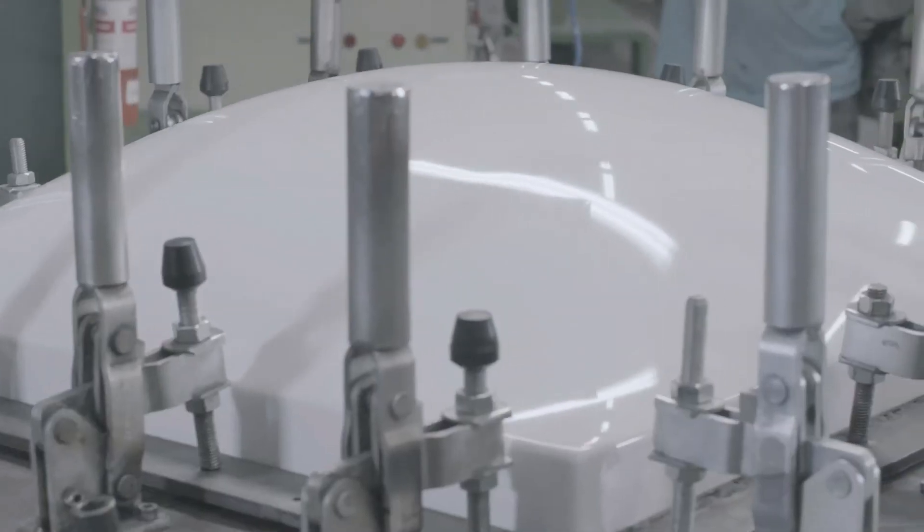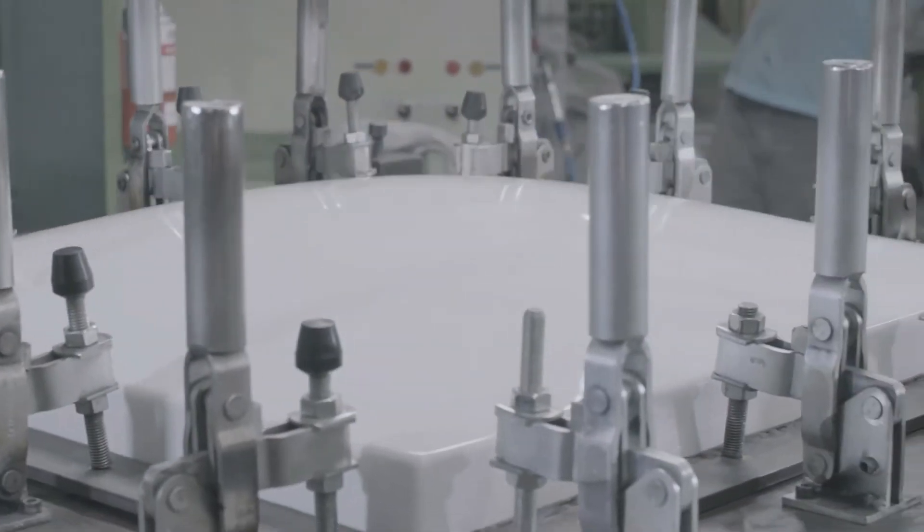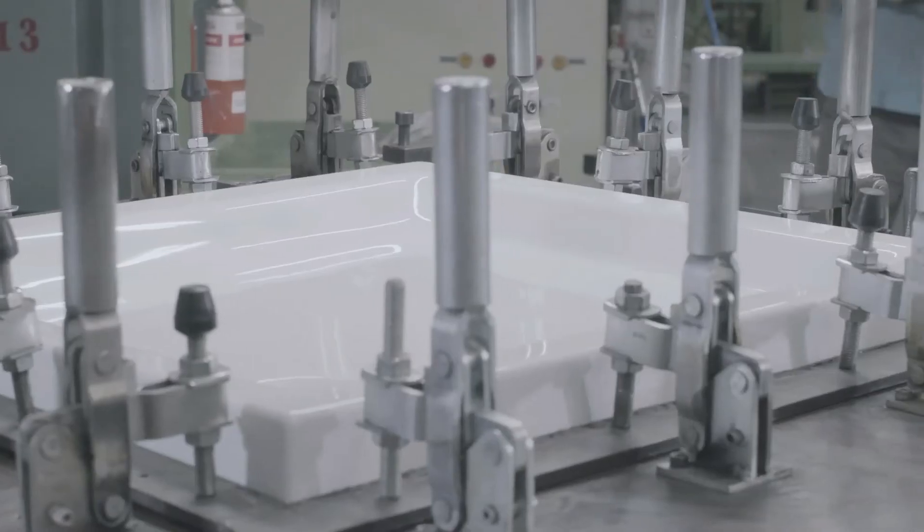Turkey has a long tradition with baths, but we are building a new tradition with our modern bathtubs. They are manufactured using a thermo-forming process using acrylic material.